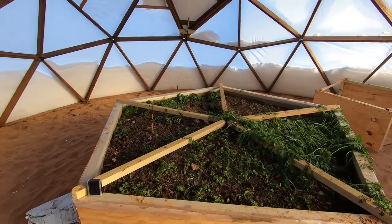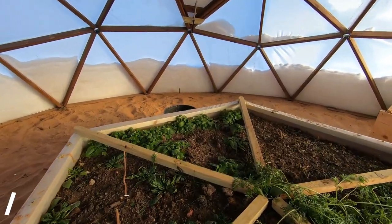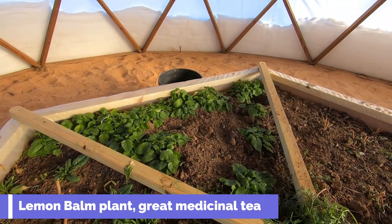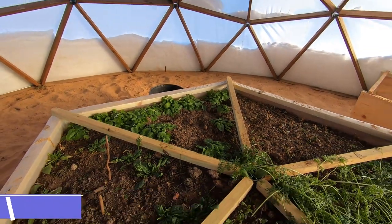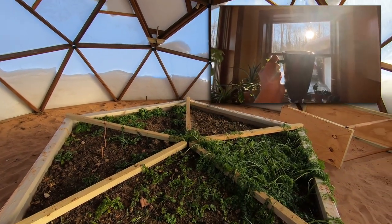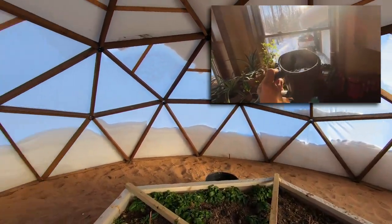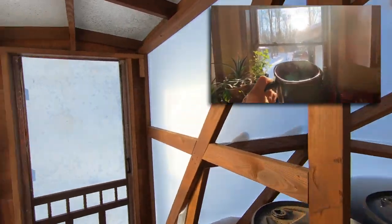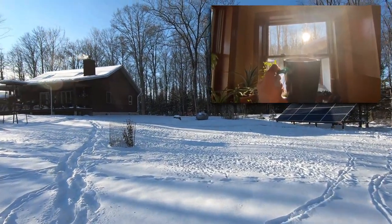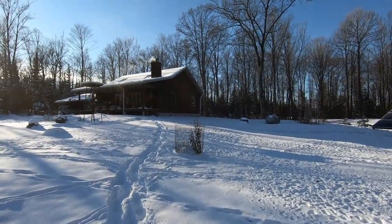My wife came out and actually picked some of the holy basil, which is still growing over here. We are making some tea right now, so that's kind of cool. I would consider it a success, given it's the middle of December. Anyway everybody, happy living, happy life.